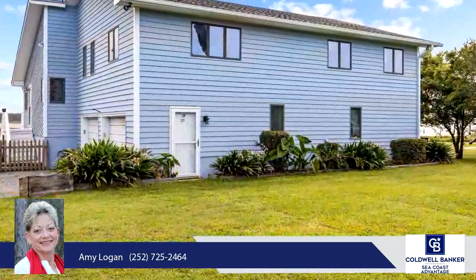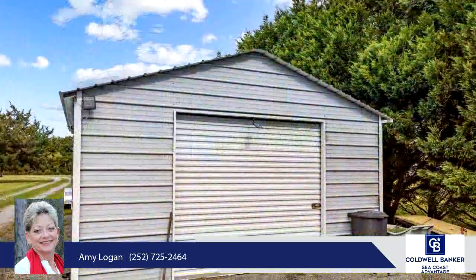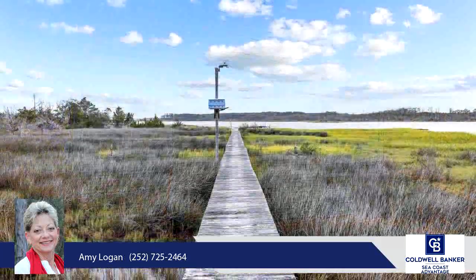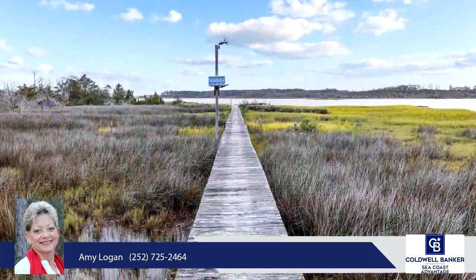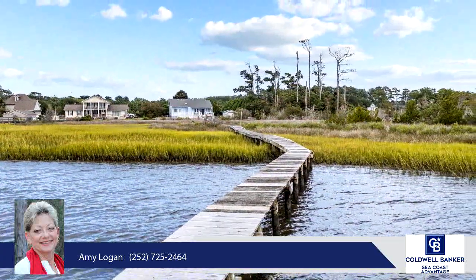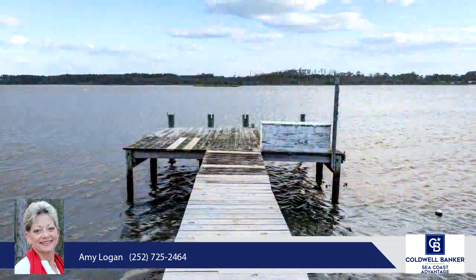Enjoy the spacious, airy feel throughout the home with soaring vaulted ceilings. The heart of the living area is a beautiful stone fireplace, perfect for cozy evenings. The open floor plan seamlessly connects the living, dining, and kitchen areas, ideal for entertaining and family gatherings.